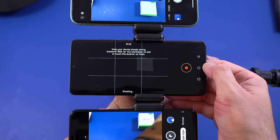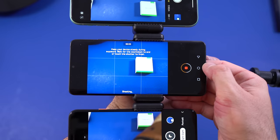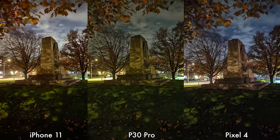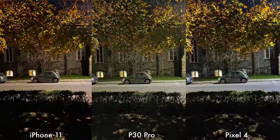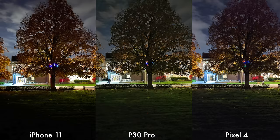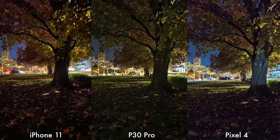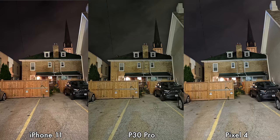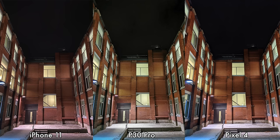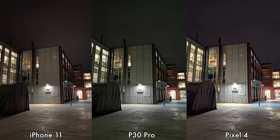Moving on to nighttime pictures — all taken using night mode on all three devices. The first thing I've noticed is that most pictures taken by the Huawei P30 Pro have a somewhat green-looking tint and don't look as pleasing as the others. For sharpness, the iPhone 11 does best, but the Pixel 4 has the brighter pictures. If I had to choose, I would pick most pictures taken by the Pixel 4 for nighttime.